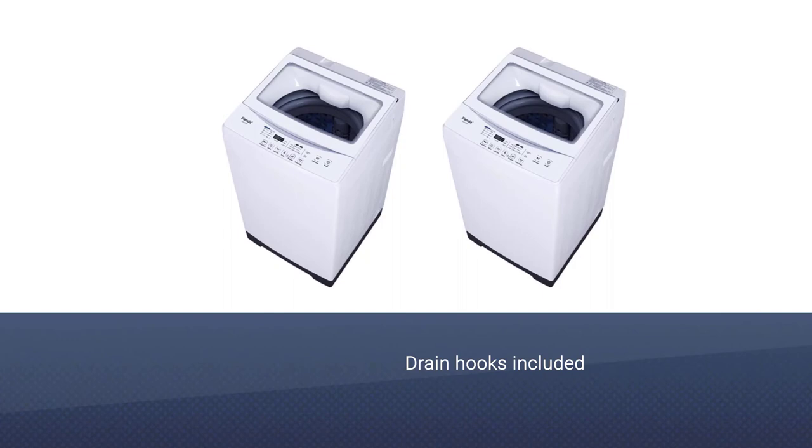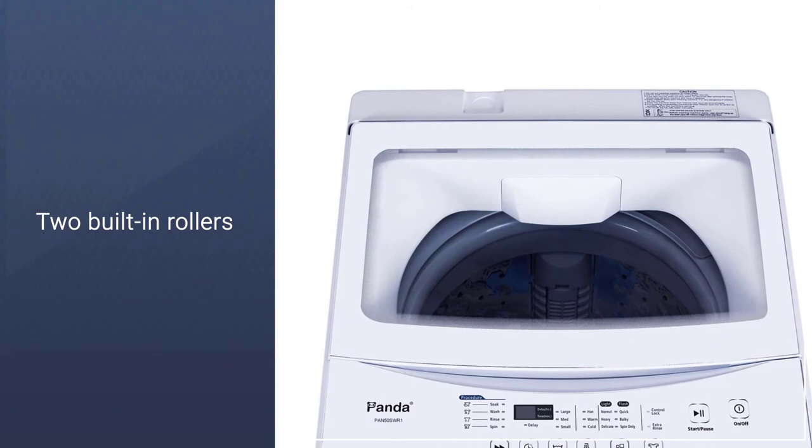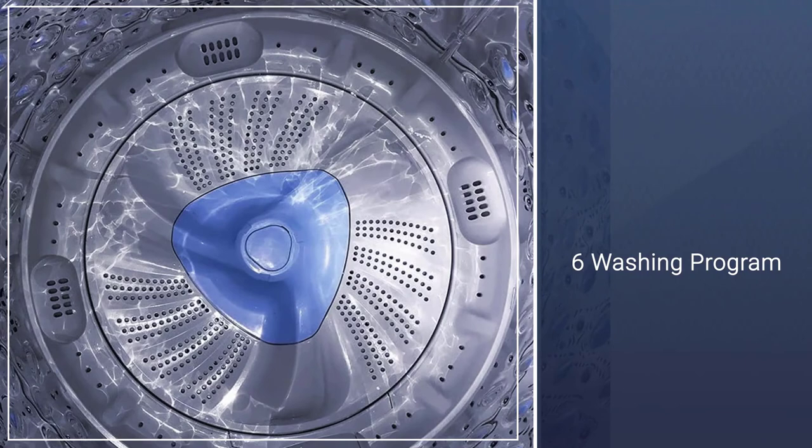There are also drain hooks included, which you can fasten onto your bathroom basins or other sinks at home. The washer also comes with two built-in rollers at the back.